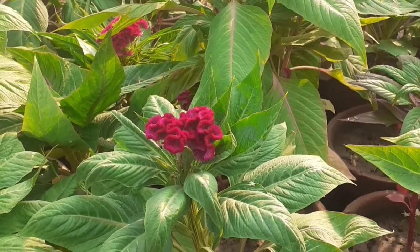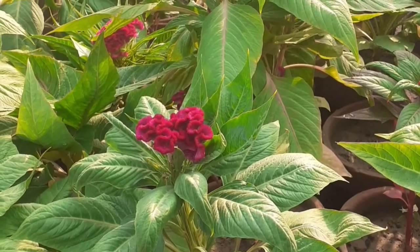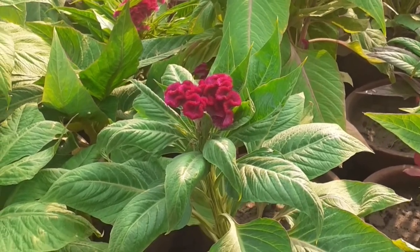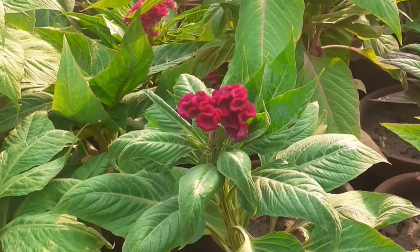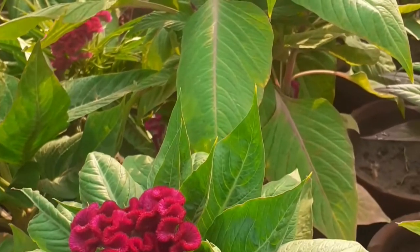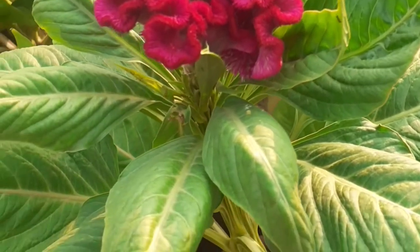The second thing about this plant is fertilizer. This flower doesn't need too much care or fertilizer, but you can give it fertilizer once a month — cow dung or any type of compost you can give it.